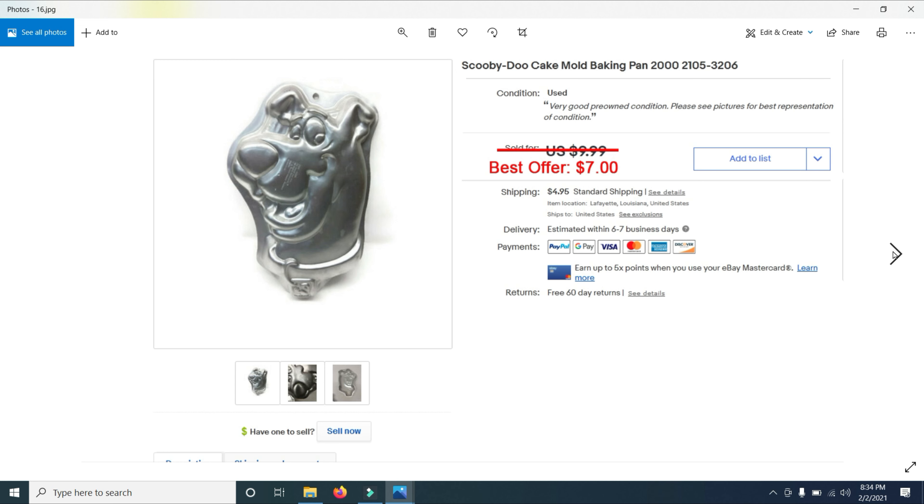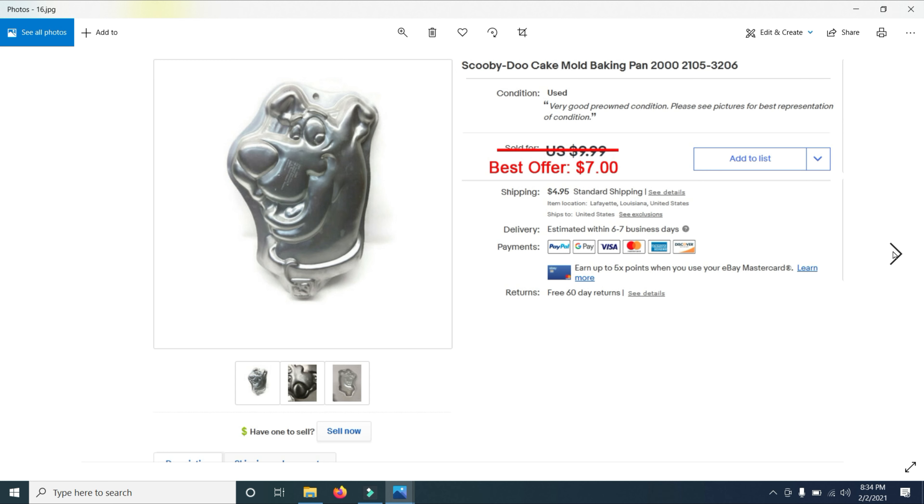I then sold a Princeton Remix LED headlamp — took a best offer of $10. I had about four of these and this was the last one I sold. Then I sold a Scooby-Doo cake mold baking pan, listed for $9.99 and took a best offer of $7. I probably bought about 20 of these at a garage sale for about a dollar a piece.